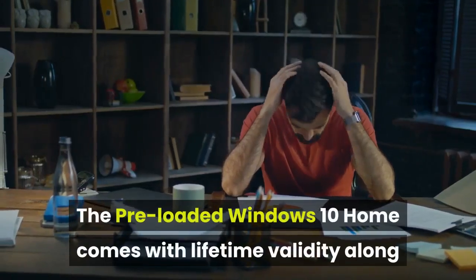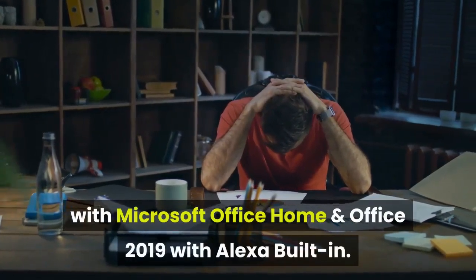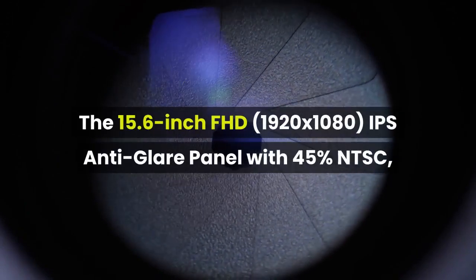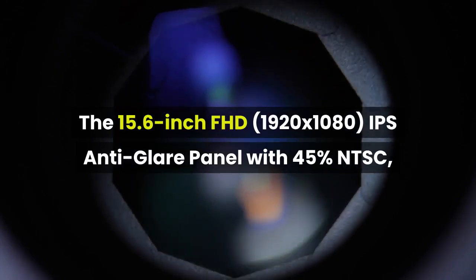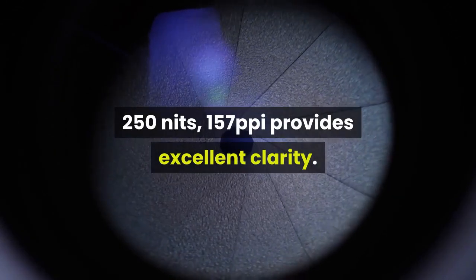The pre-loaded Windows 10 Home comes with lifetime validity along with Microsoft Office Home and Office 2019, with Alexa built-in. The 14-inch FHD 1920 by 1080 IPS anti-glare panel with 45% NTSC, 250 nits, and 157 pixels per inch provides excellent clarity.